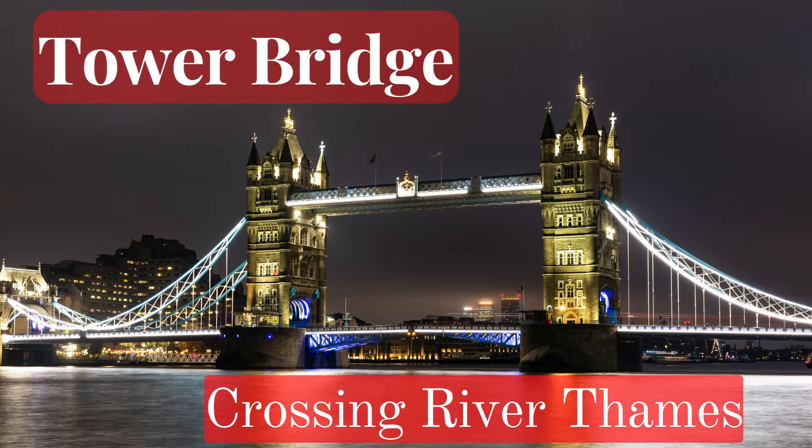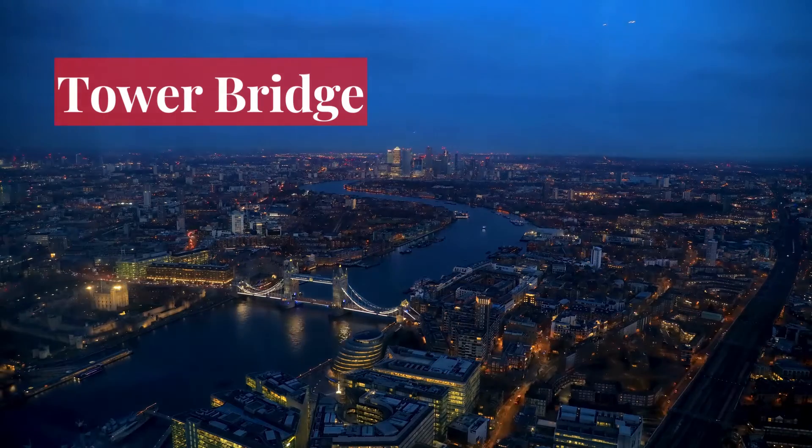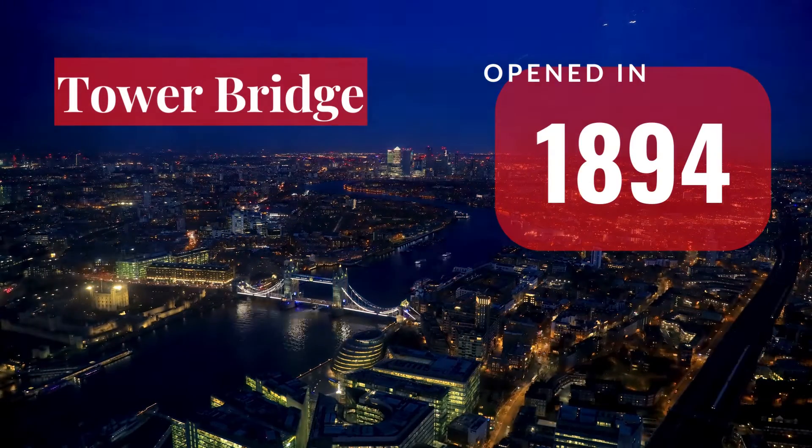Welcome to Engineering Studios. Tower Bridge, a recognisable landmark in London, has been serving the local community for more than 128 years.